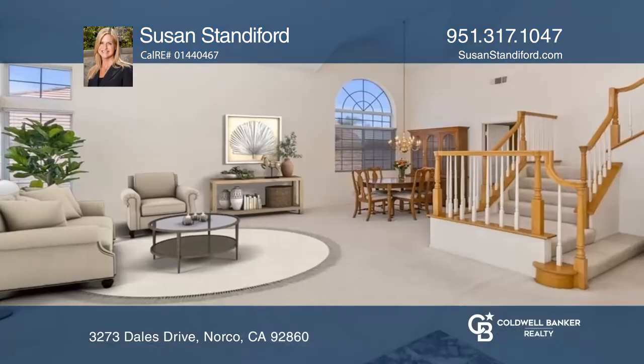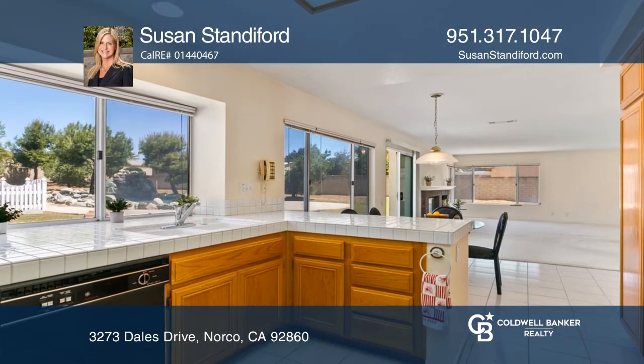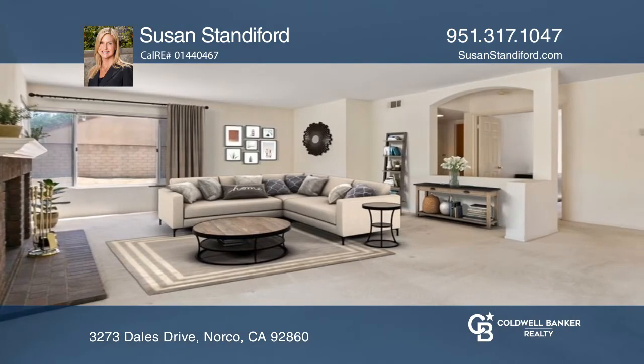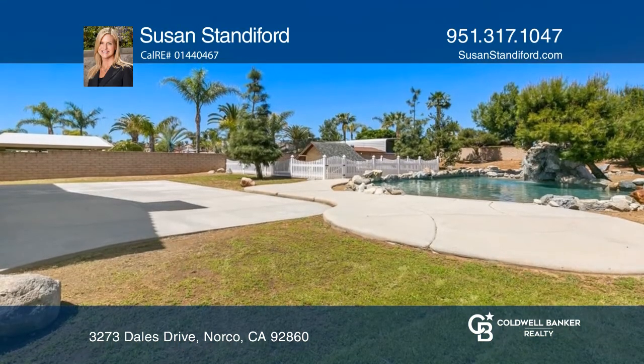Welcome to this beautiful home located in the desirable Norco neighborhood of Pepperwood Ranch. Designed for entertaining and a comfortable lifestyle, this home offers a terrific open floor plan highlighted by high ceilings, a family room with a fireplace, a bright kitchen, and a sliding door leading to the amazing backyard patio.